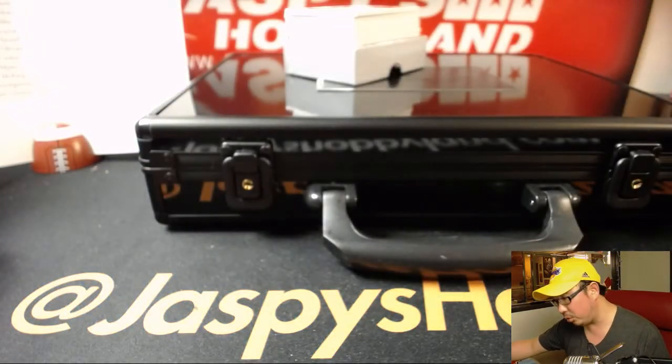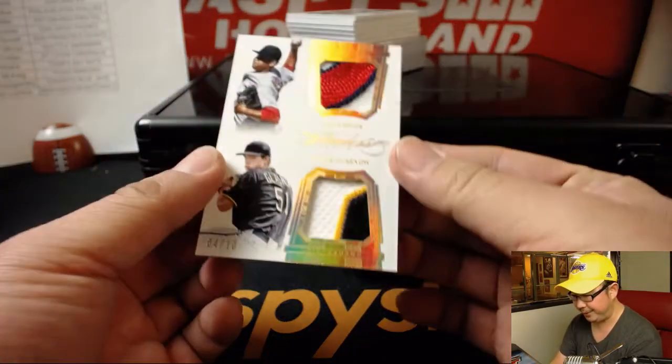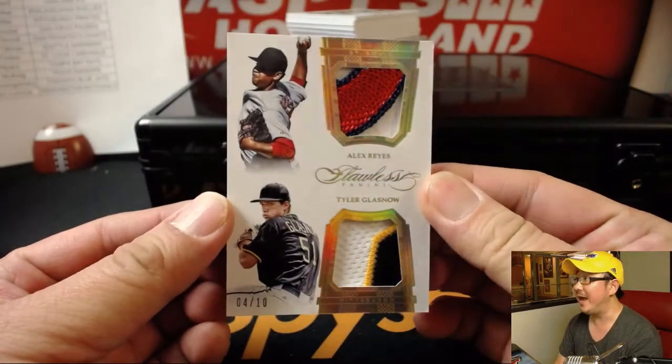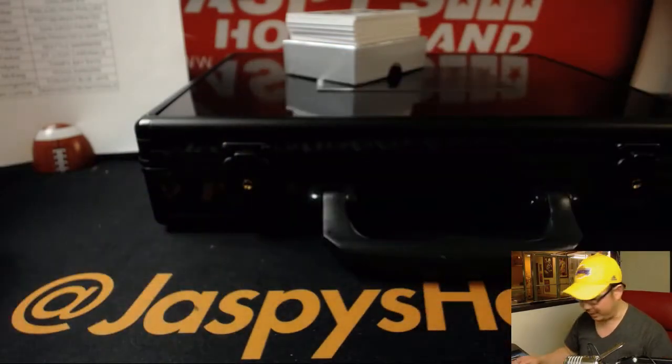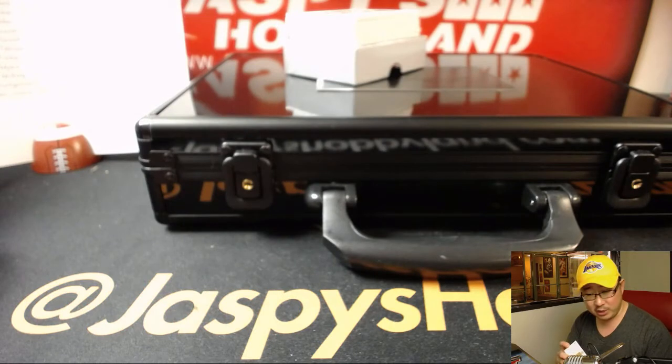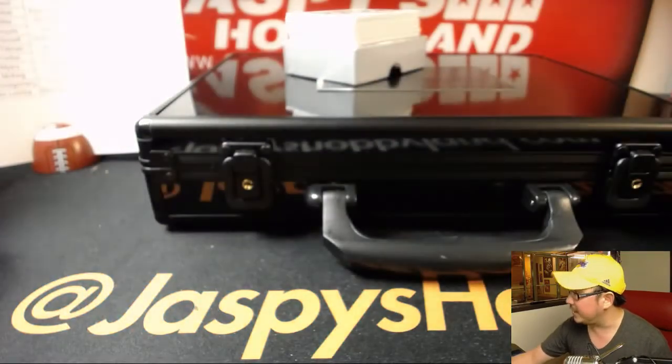We have a nice dual relic coming up — two different teams, two young pitching stars: Alex Reyes and Tyler Glasnow, 4 out of 10. That's really nice. That's a randomizer between St. Louis — that'll be Tyler T — and the Pirates, that'll be Hiller. This will be a randomizer at the end.